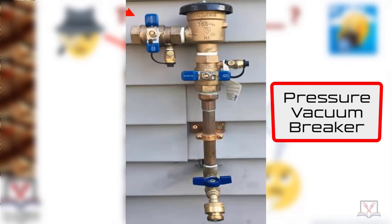Now, a pressure vacuum breaker is slightly different from an atmospheric vacuum breaker, even though they look kind of the same. Where primarily are you going to install a pressure vacuum breaker?